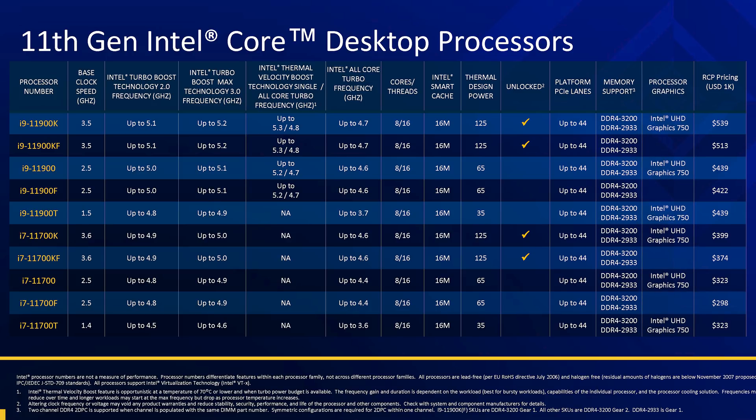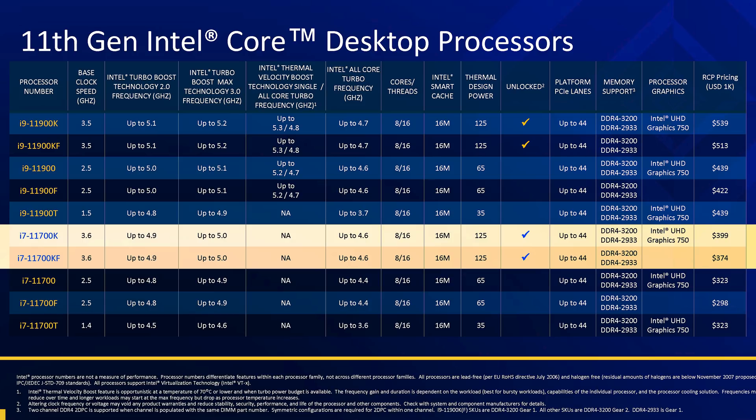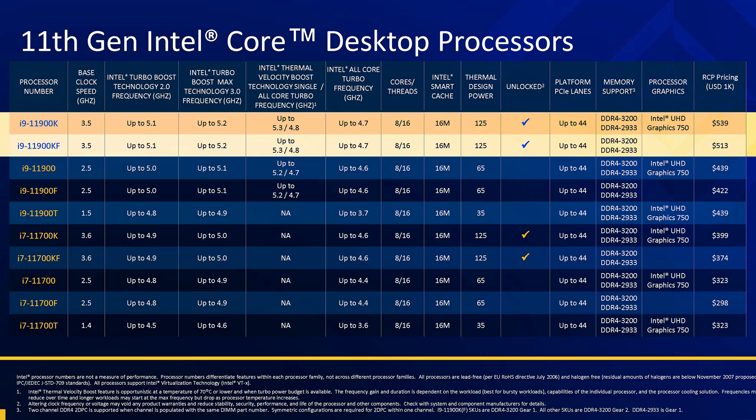With the Core i9 and Core i7 parts using the same basic layout, what separates them? The basic answer is frequency. The Core i7-11700K and KF are clocked up to 5GHz on a single core and up to 4.6GHz all-core. The Core i9-11900K and KF push the single-core turbo up to 5.3GHz, but that's with Thermal Velocity Boost — a feature that increases clock speeds when operating temperatures are low — and this feature isn't enabled on the Core i7 parts. Without TVB, the 11900K still tops out at 5.2GHz, so that is still an increase on the 11700K, however the all-core frequency is just 100MHz higher at 4.7GHz.